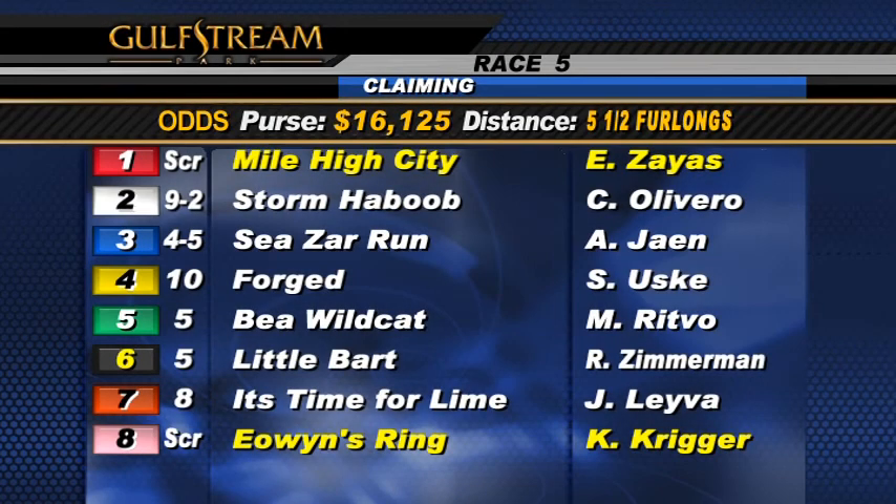Welcome back for the fifth race — five and a half furlongs, a claiming event for three-year-olds and up which have never won two races. The claiming tag is $12,500. Too-late scratches are number one, Mile High City, and number eight, Uwins Ring.